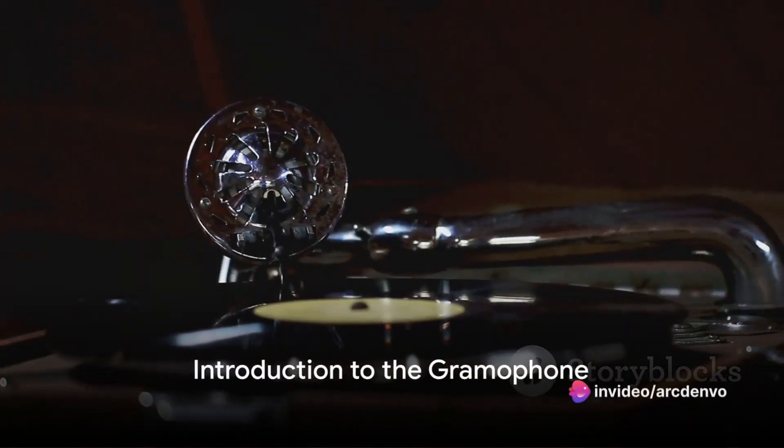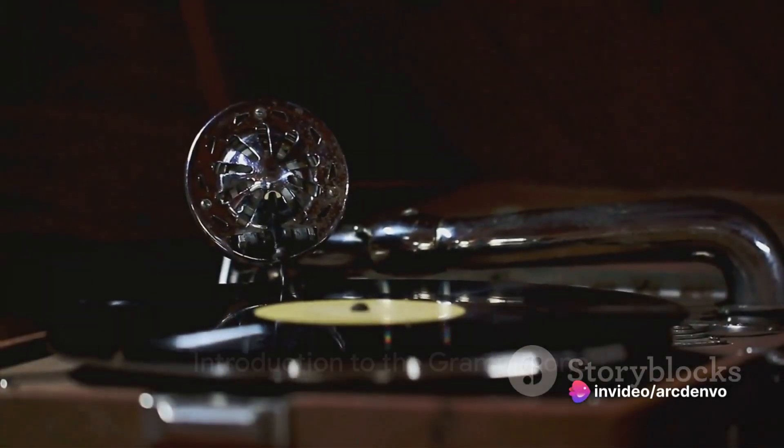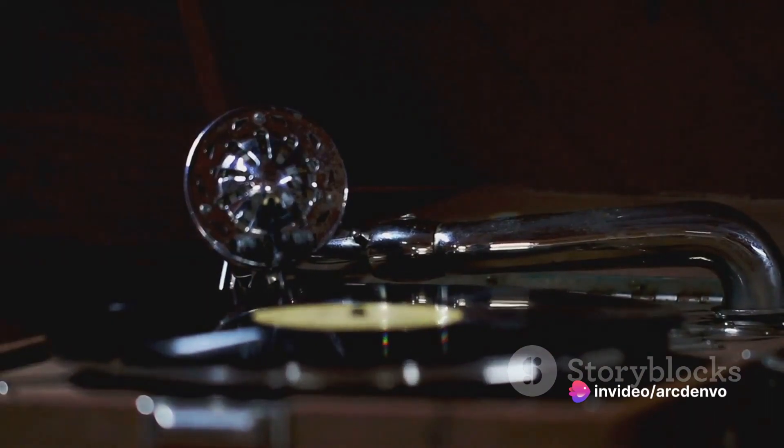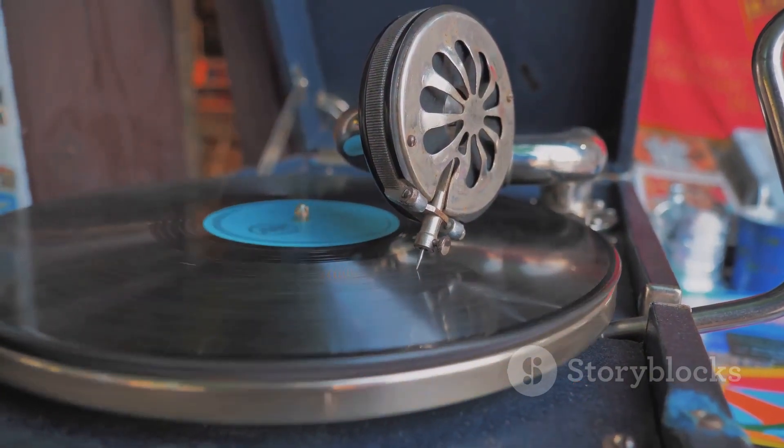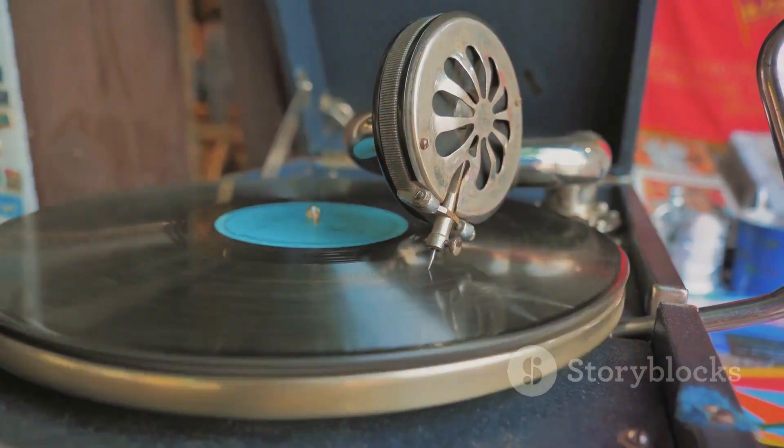Welcome to Mekoni, where we dive into the fascinating world of vintage audio technology. Today, we're going to take a closer look at one of the most iconic inventions in the history of sound reproduction: the gramophone.